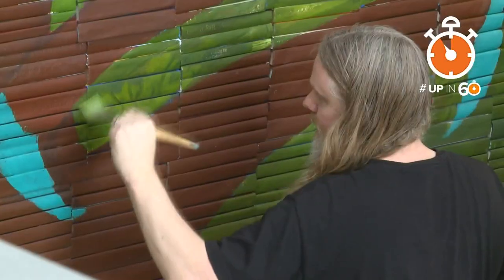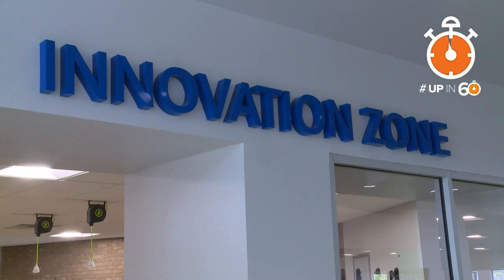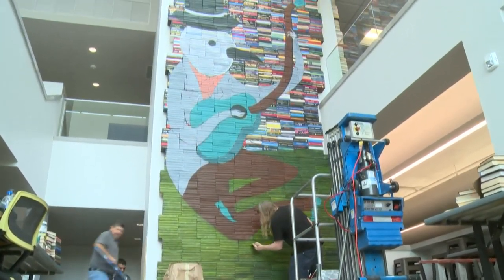Councilwoman Williams expects people to flock to the library like they haven't in years, because after decades of being all about books, this library has a new story to tell.